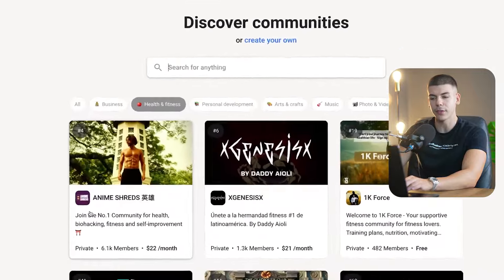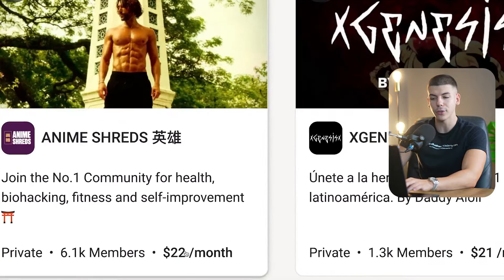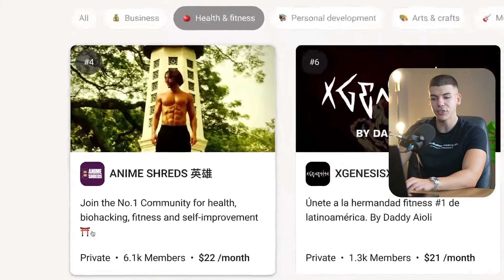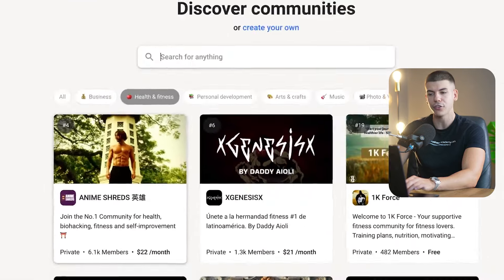For health and fitness, I can see this first community has about 6,000 members paying $22 a month, so that should be about $100,000 a month teaching people about fitness and self-improvement. I can try to research what they are doing.